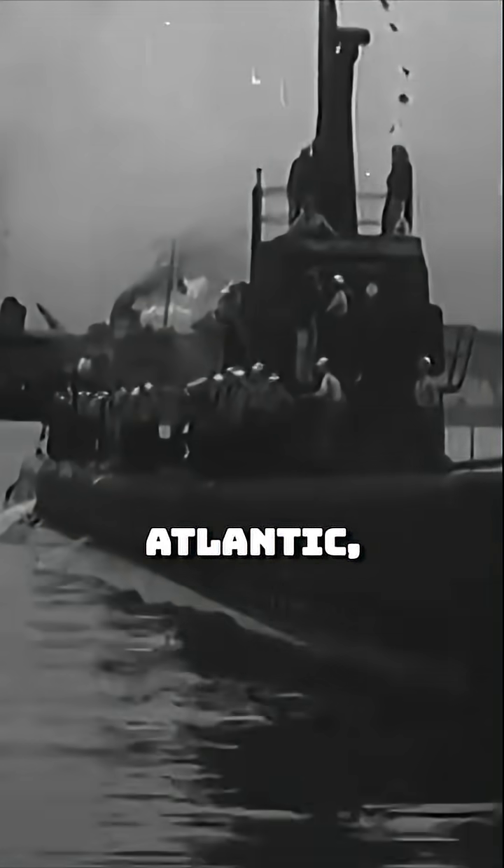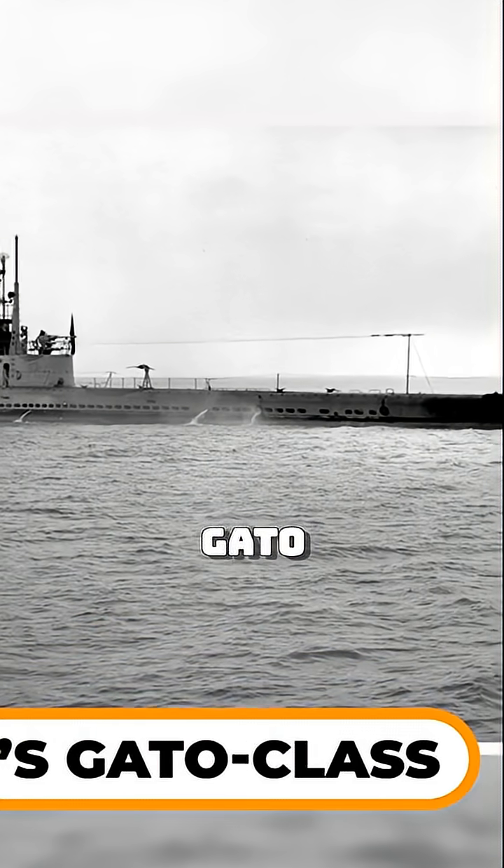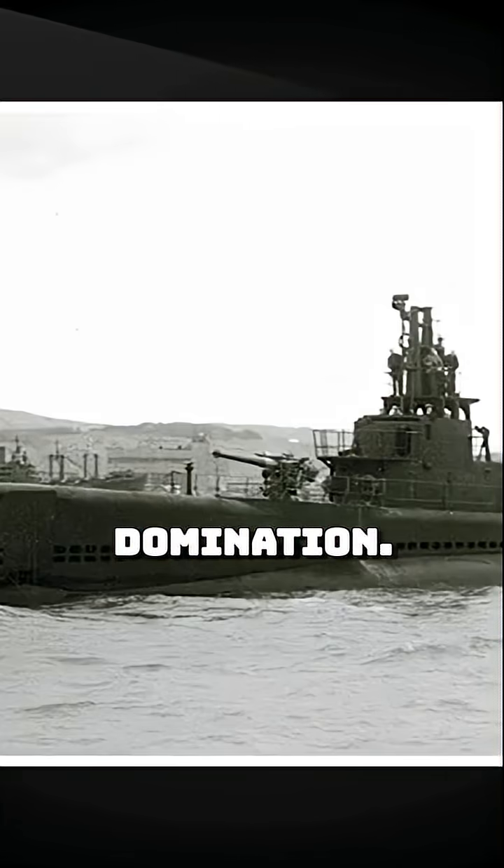But across the Atlantic, another revolution was brewing. The U.S. Navy's Gato-class submarines were built not just for coastal defense, but for global domination.